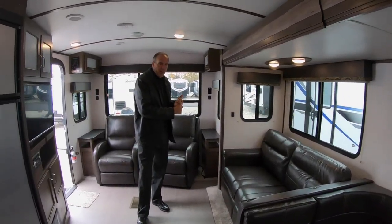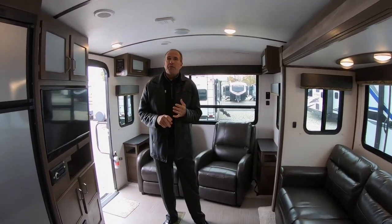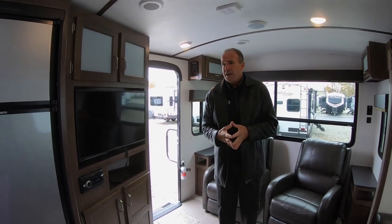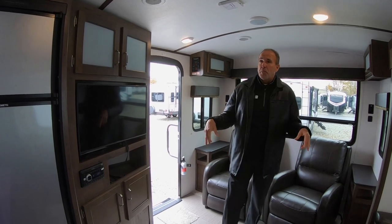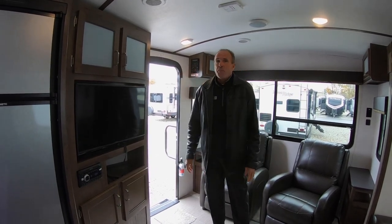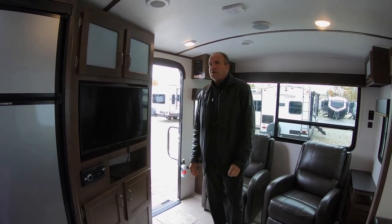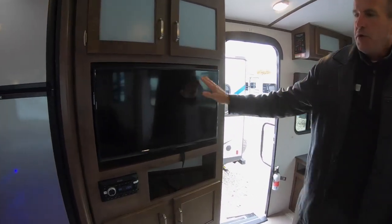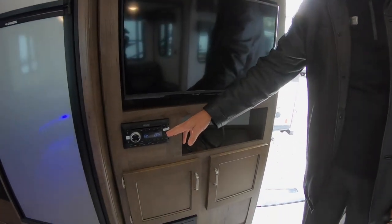The big thing Passport prides themselves on — you've got a bunch of USB ports in here, plus 110 outlets. With the big electronic age now, you've got plenty of plug-ins for all your electronics. There's a 32-inch flat screen, and you do have AM, FM, CD, DVD stereo.